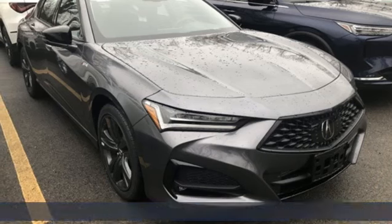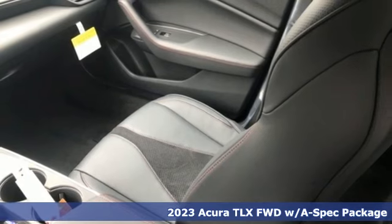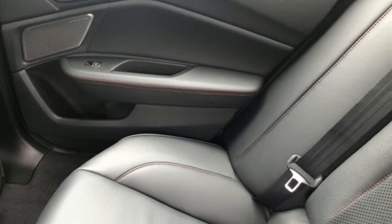It's a new 2023 Acura TLX. This TLX is nice to look at, and it's even better to drive. Get ready for an impressive combination of features.